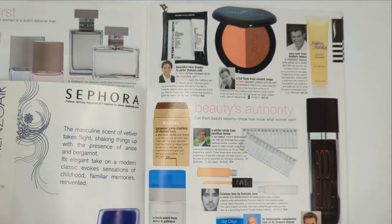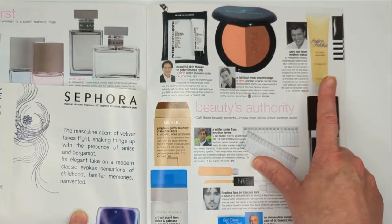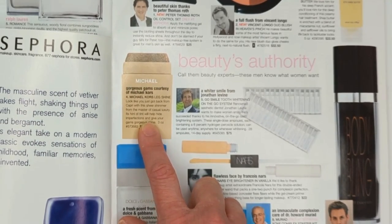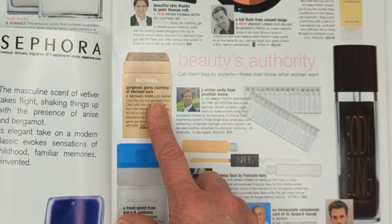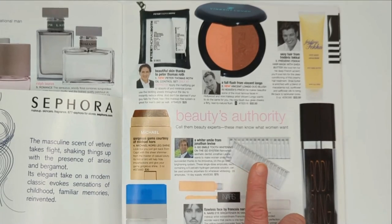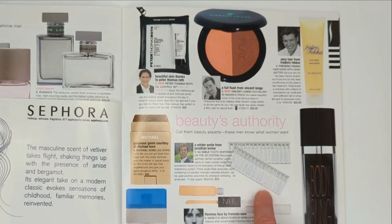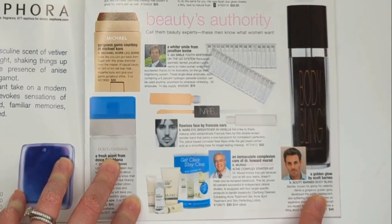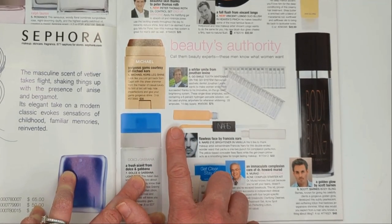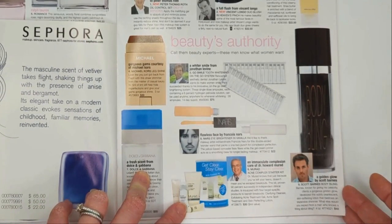Over here we have products from beauty experts: Peter Thomas Roth Oil Blotting Sheets and Acne Gel, Vincent Longo Blush Duo, Fakai Hair Mask with Shea Butter. From Michael Kors, we had the Leg Shine - hugely popular back then. It was basically a perfumed stick with a little bronze to it, and you'd run it up and down your shins for a glowy bronzy look on your legs. Then the Go Smile Whitening Ampules - you break them open and apply right to your teeth with a sponge-tip applicator. Scott Barnes Body Bling. The NARS Eye Brightener in Vanilla - a yellow-based concealer and gel cream primer. And a Murad Acne Kit - we sold so many of these every single day.